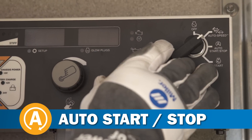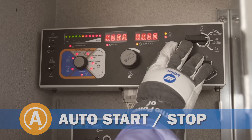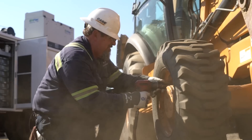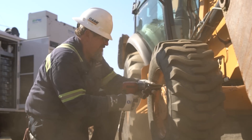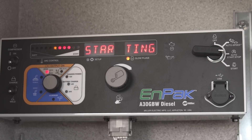NPAC A30's auto start/stop turns the NPAC's engine on and off based on demand, increasing fuel efficiency and extending time between maintenance intervals, making your technicians more productive.